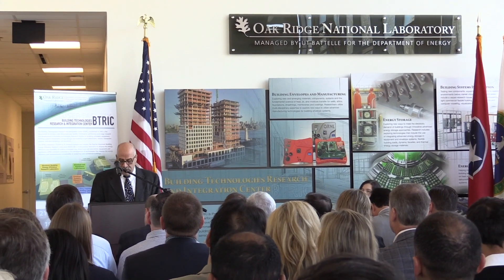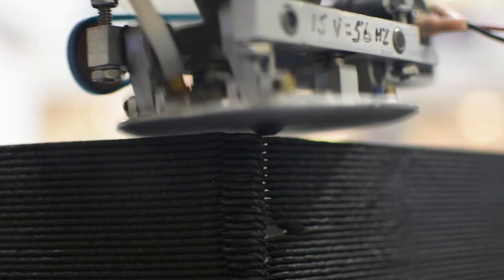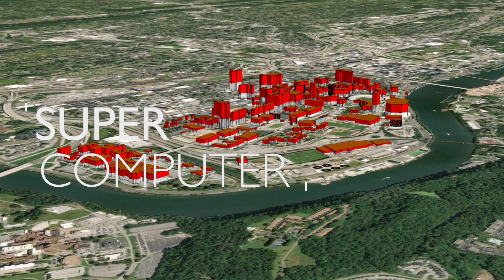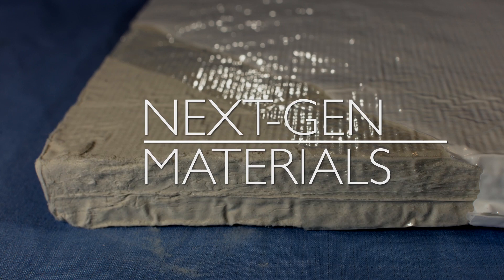Partnership agreements give users access to BTRIC and other ORNL resources, such as advanced manufacturing to expand 3D printing for buildings, the world's most powerful supercomputers to simulate and optimize energy usage, and next-generation materials to eliminate unwanted heat and airflow.